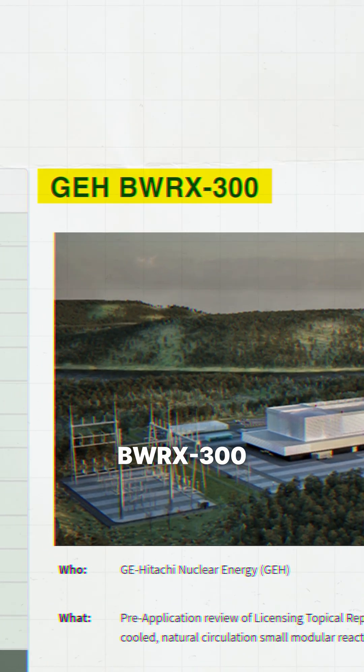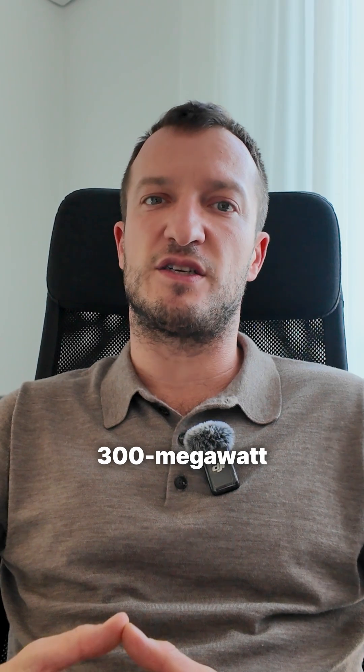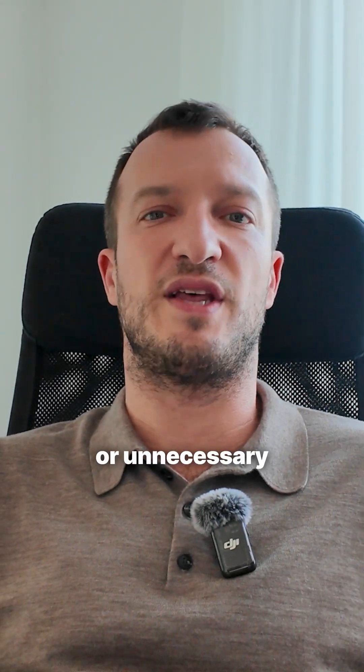BWRX300. A simplified 300 megawatt boiling water reactor with no extra pumps or unnecessary systems.